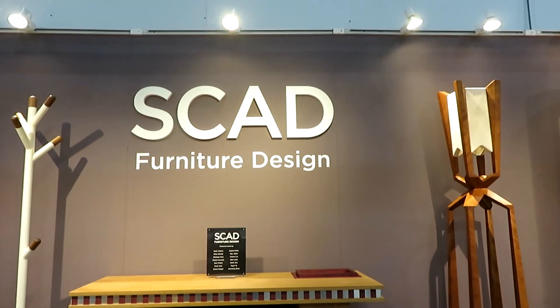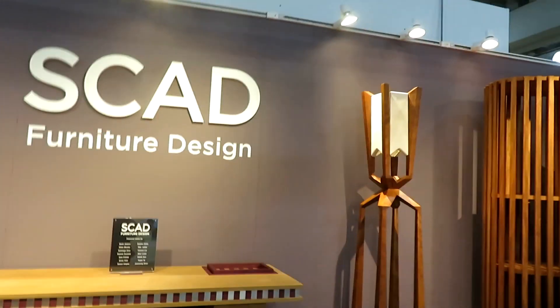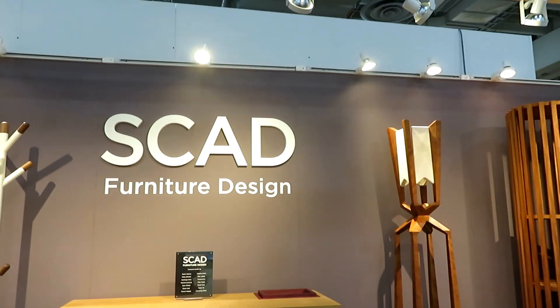So check this out. We're at the ICFF, and this is a student area. And at the SCAD booth — SCAD Furniture Design. What is SCAD? SCAD is the Savannah College of Art and Design.